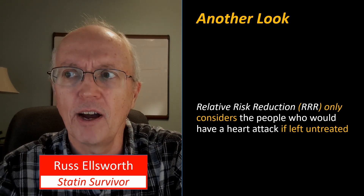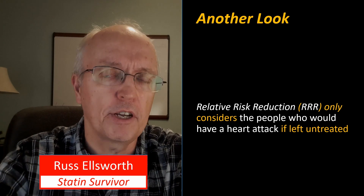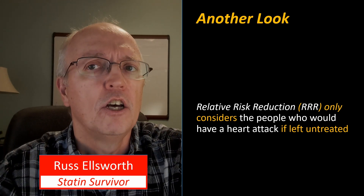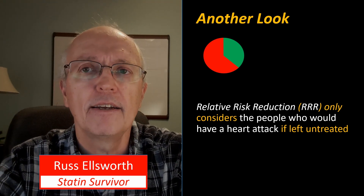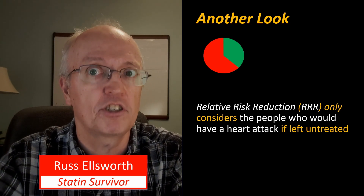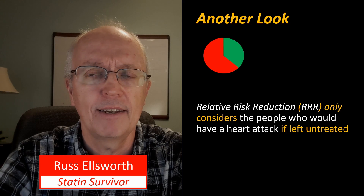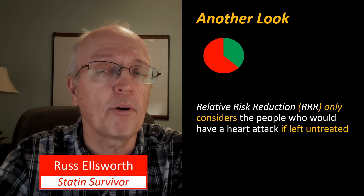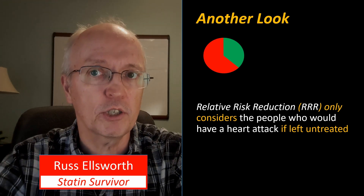Here's another way of looking at it — semantically different, but mathematically the same. The relative risk reduction (RRR) only considers the people who would have had a heart attack if left untreated, and then we see how much reduction they had after treatment. If we draw this as a pie chart where the circle represents everybody going to have a heart attack, the green area represents people saved from a heart attack, and the red area is people who had a heart attack anyway — that's the RRR.